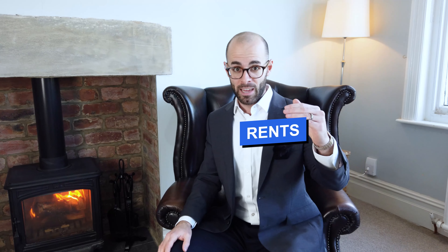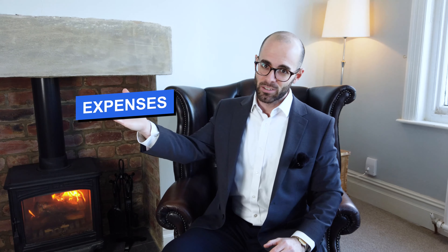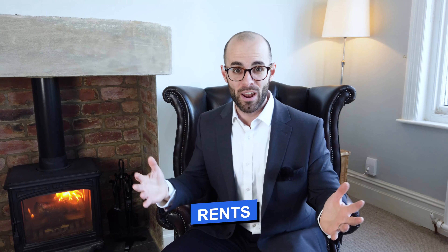Let's break this down into two topics. Like any business, you've got money coming in — your income, in other words your rents — and you've got money going out, your expenses. So we're going to talk about these two areas. Let's start with income and rents.